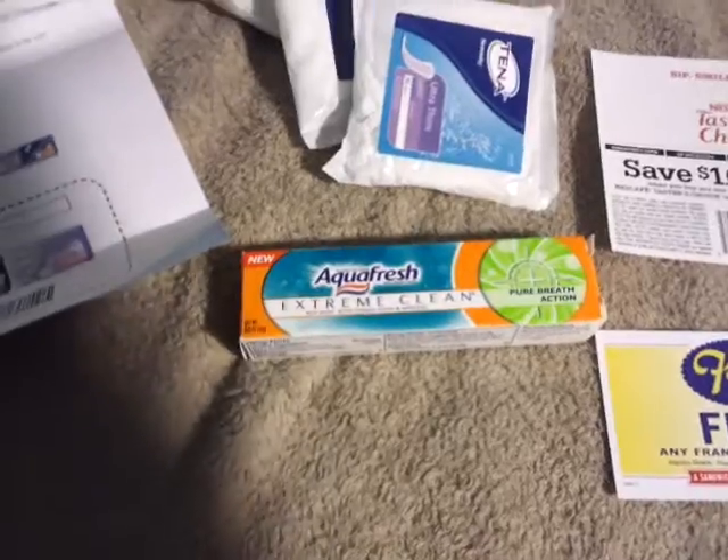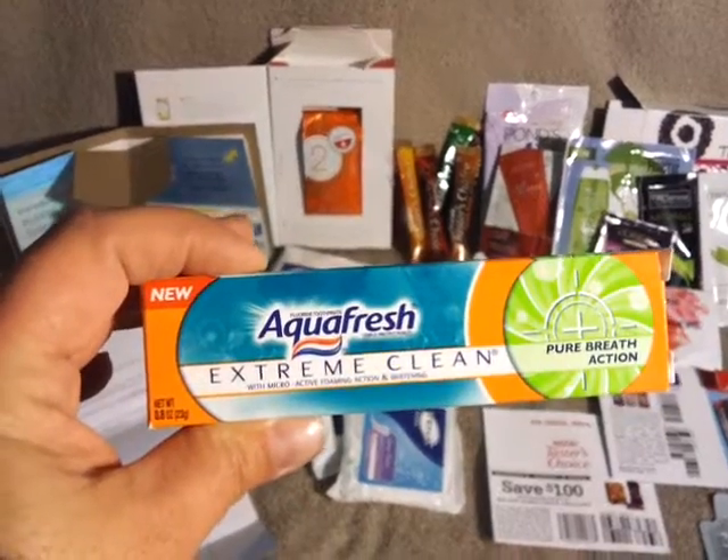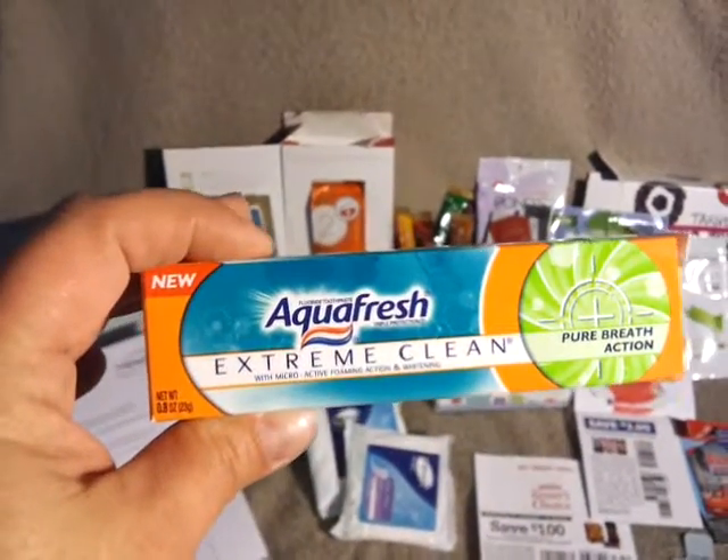From Walmart, I got a sample size Aquafresh. This came from the Walmart website — you just go to their free sample page.